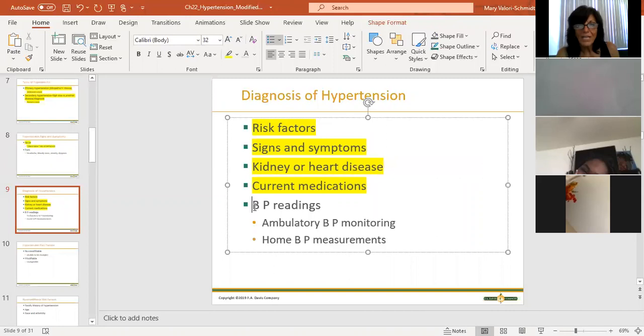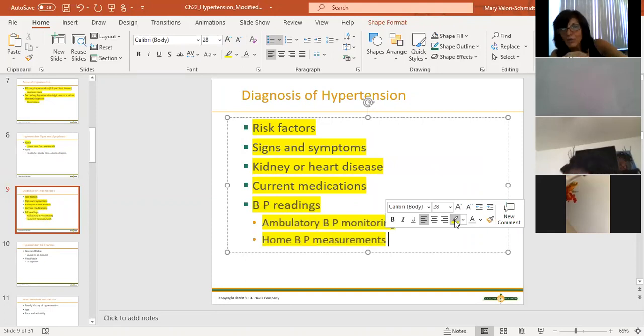What medications is the patient on? Some medications have hypertension as a side effect. What are the patient's blood pressure readings? Ambulatory blood pressure monitoring means the patient can walk in without an appointment - the doctor says your blood pressure is borderline high, come back in two weeks and let the nurse check your BP so we can see what it is.